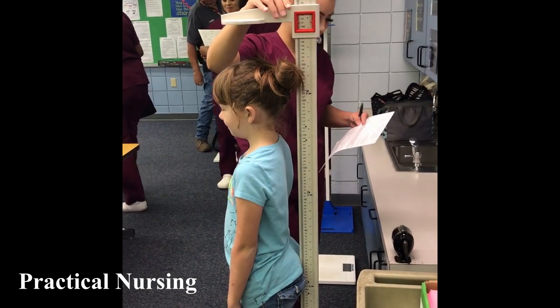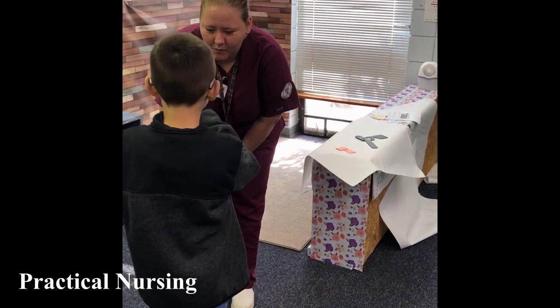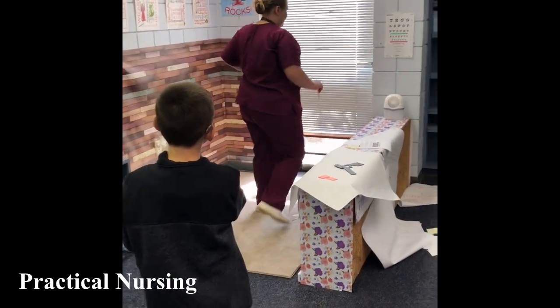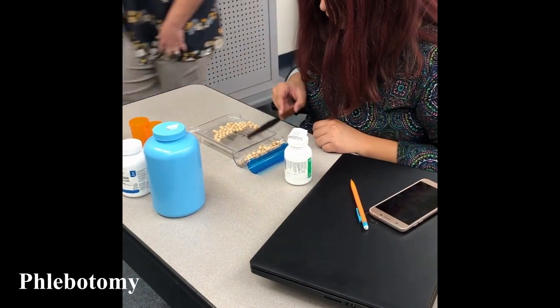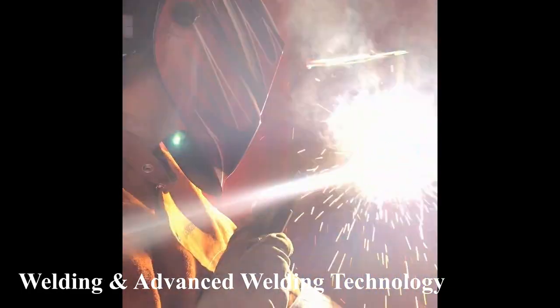Our average class size is 16, allowing our students to receive more one-on-one instruction and assurance you are prepared for your future career. We have a 77% licensure rate, a 92% placement rate, and a 93% completion rate. We have a small faculty and staff ready to support your academic career endeavors.